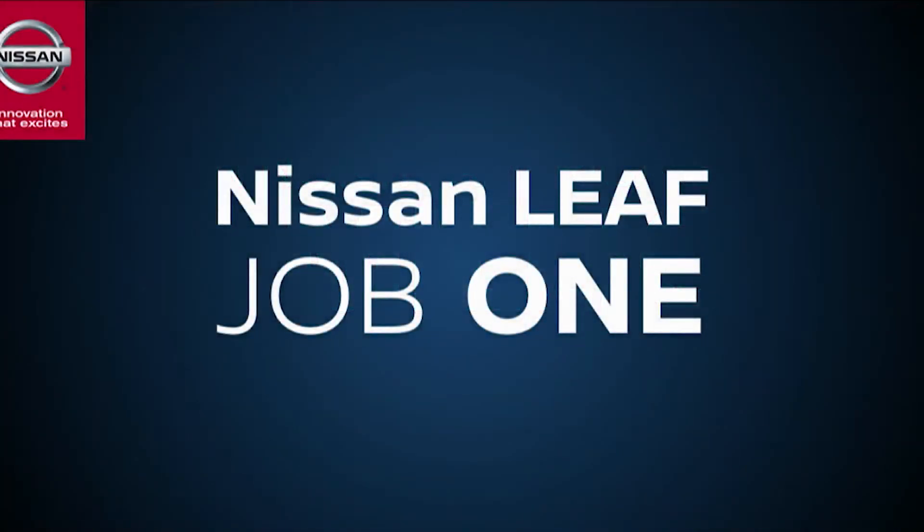Today marks an important milestone in our journey as we kick off production of the new 2018 Nissan LEAF here in Smyrna. I want to encourage our Smyrna team to stay focused and keep up your great work. Thank you all for your support as Nissan works to lead the way toward a new era of mobility. Team, let's get started.